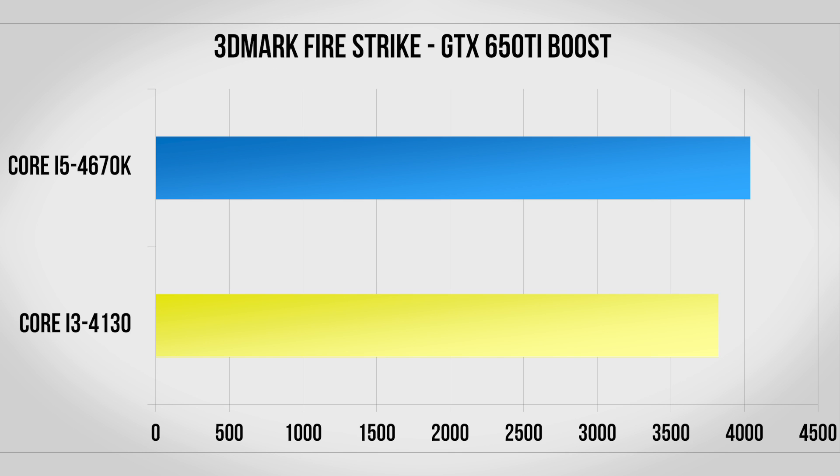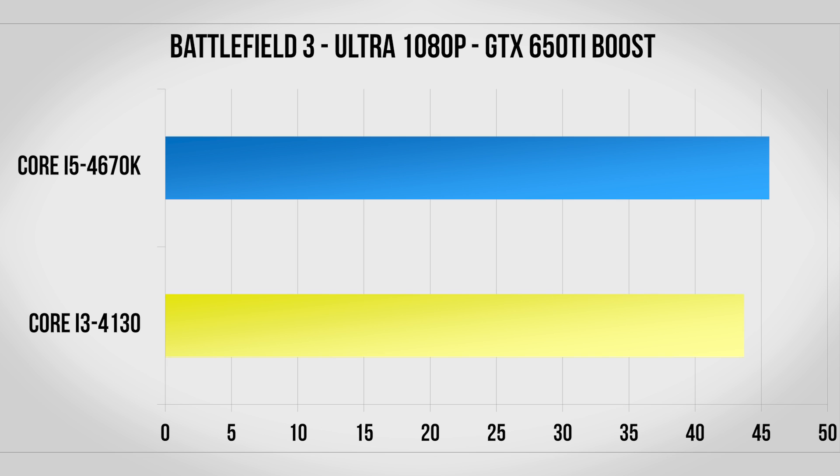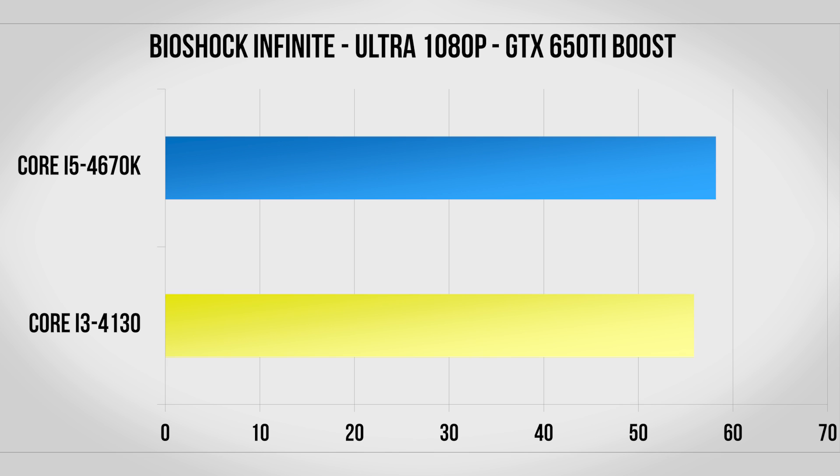Starting with the 650 Ti Boost we have the Firestrike benchmark inside 3DMark and unsurprisingly there's not much of a difference here considering the $100 price premium. Battlefield 3 shows even less of a difference of only about 2 frames per second. Crysis 3 is one of the most demanding games out but it's almost entirely GPU bound here as this is essentially a tie. Bioshock Infinite is basically the same story. With the 650 Ti Boost both CPUs are simply good enough.